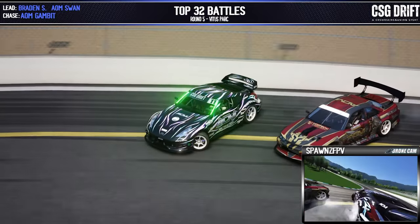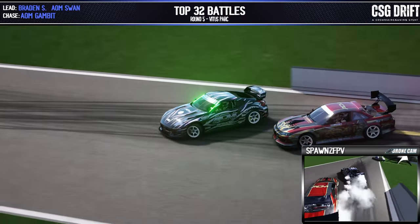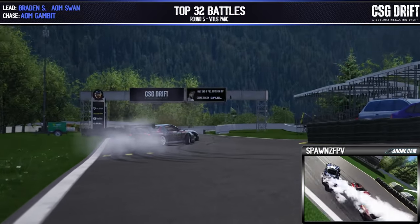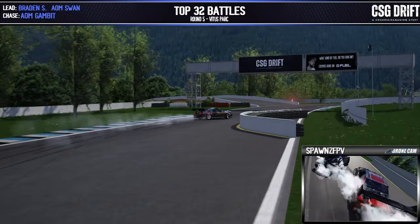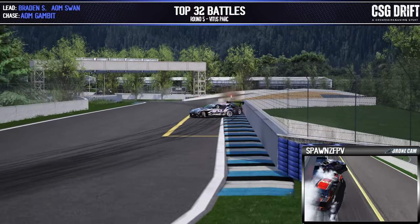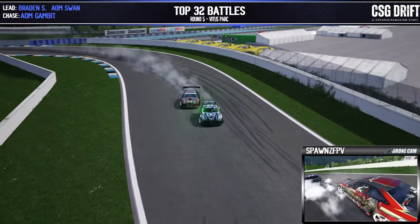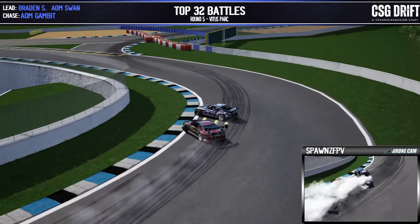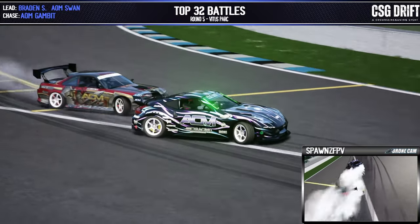Swan flicks it in with a nice solid angle there. Gambit bouncing and teetering a little bit but getting in nice and close — not too close for comfort — as we come across these touch and goes. Going into outer zone two, Gambit goes extremely wide there, scraping on the wall as Swan pushes through those final two zones and across the line.